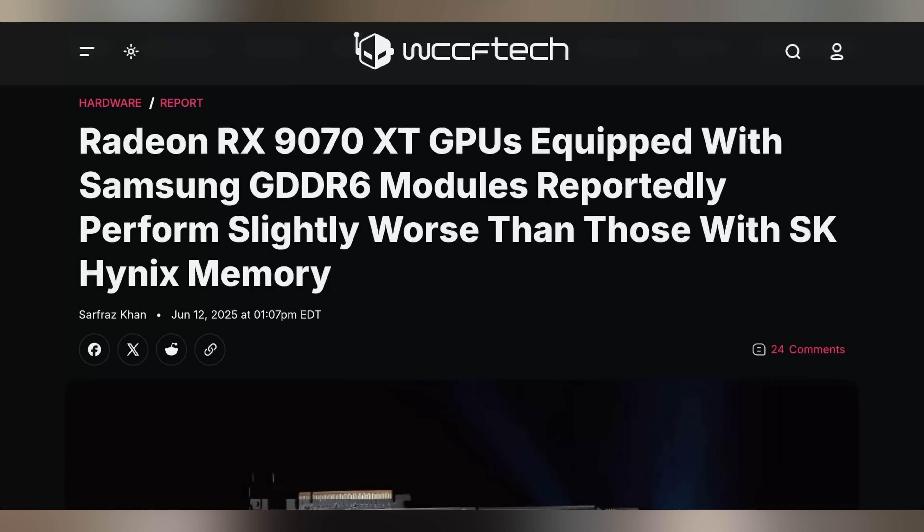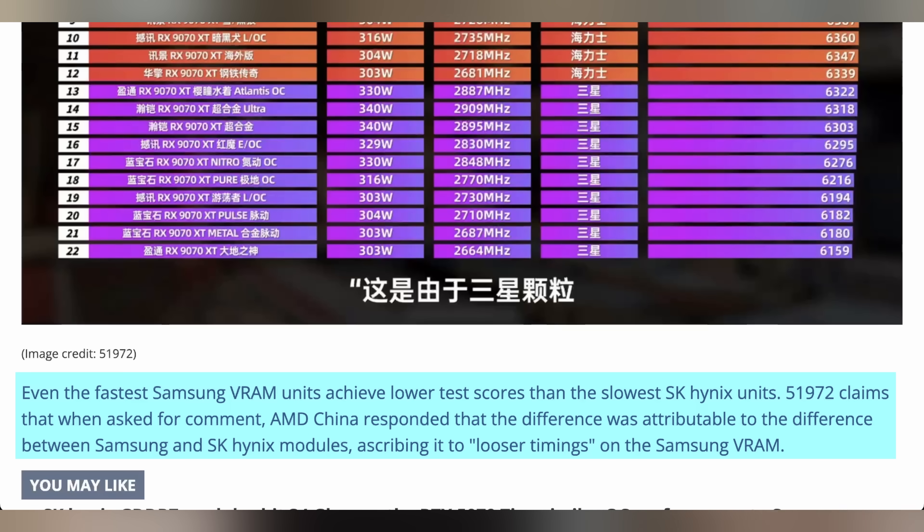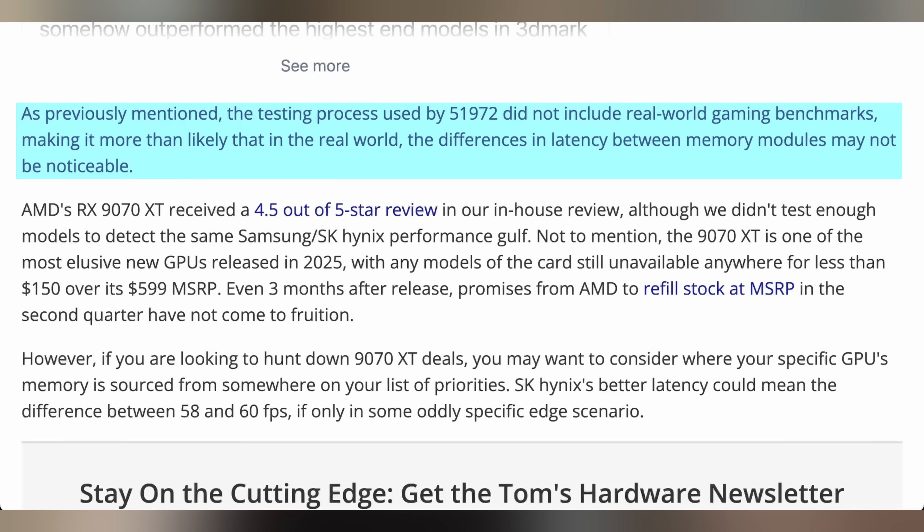If you bought a 9070 XT, you might have gotten a slightly worse deal depending on whether it has Samsung memory versus SK Hynix memory. Testing of AMD's flagship card this generation shows a 1 to 2% performance difference in synthetic benchmarks between the two VRAM types. The Samsung version is technically higher speed RAM but has looser timings, whereas SK Hynix is slower but with tighter timings, leading to better synthetic benchmarks. However, there appears to be no gaming performance difference between the two cards. If you want the best 9070 XT, finding a version with SK Hynix memory might be the way to go.